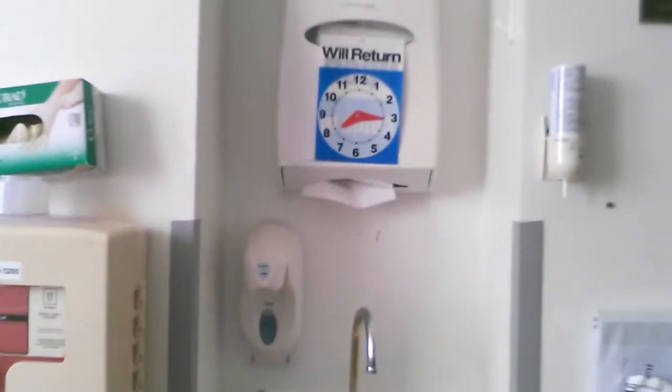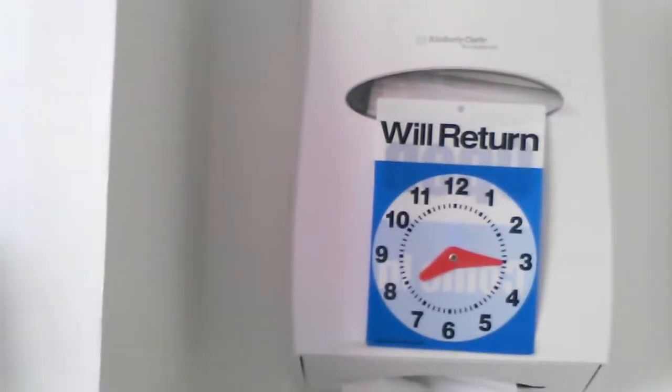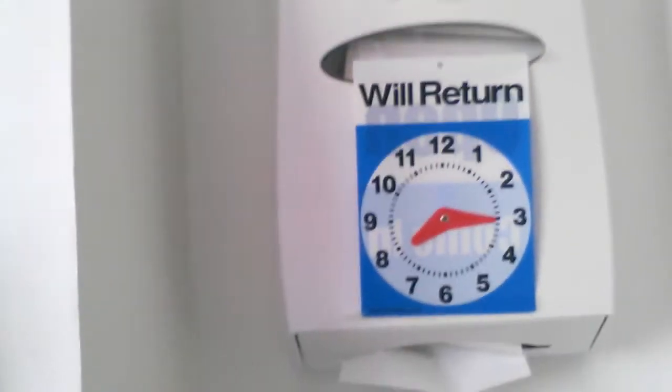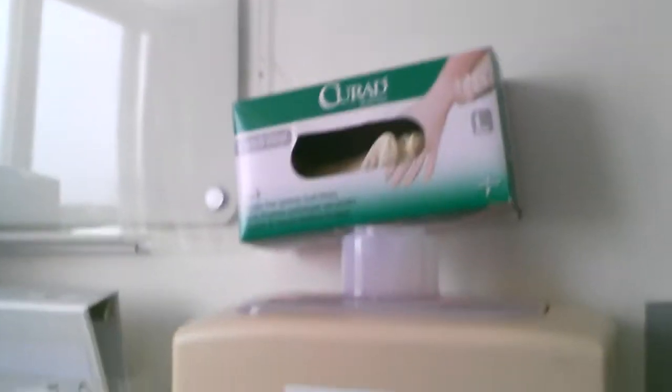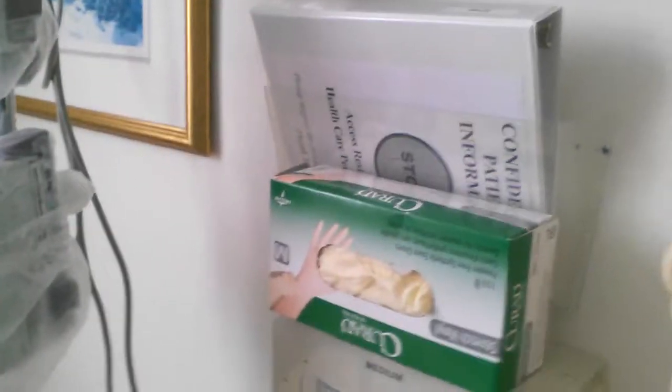So let me turn this around. As you can see, this is our trusty sink clock so the patients know what time we will be here if we are away taking care of another patient. We have our sharps container, our gloves to glove up and be safe.